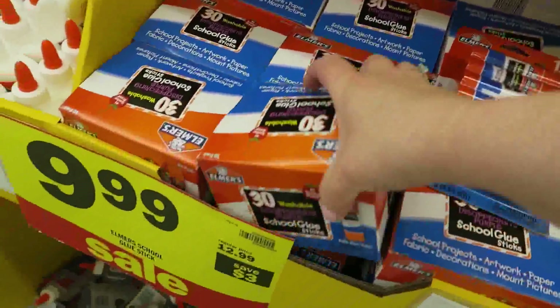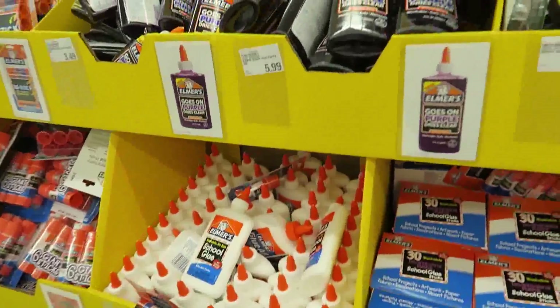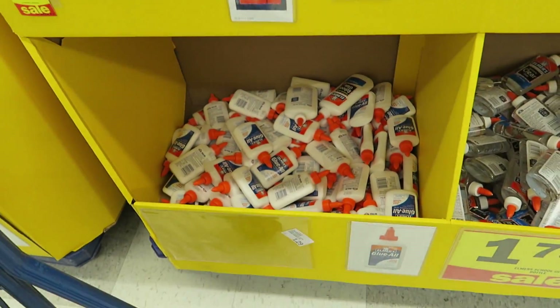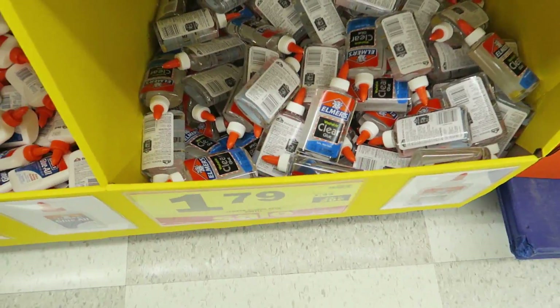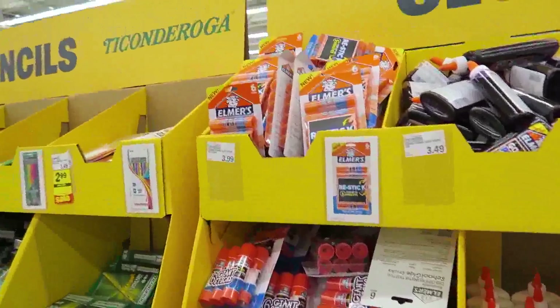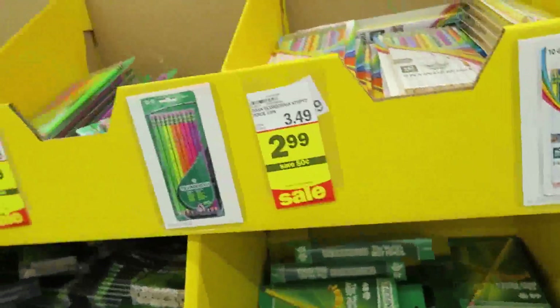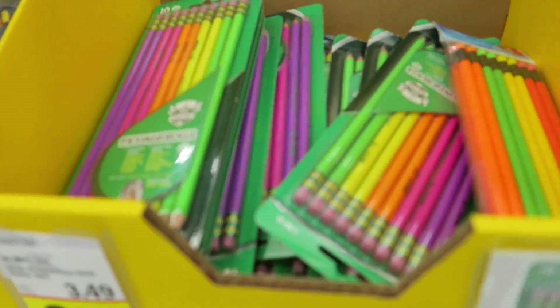They have a huge glue stick selection — you get 30 for $9.99. Purple glue that goes on purple is $5.99. Regular glue is $1.29 and clear glue is $1.79. A lot of people said they were having a hard time finding clear glue for their slime, but Meijer has a bunch of it.